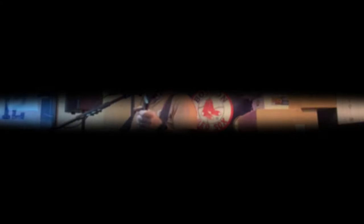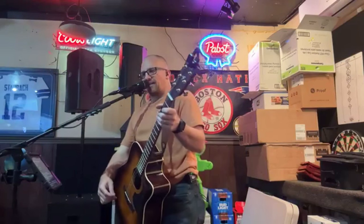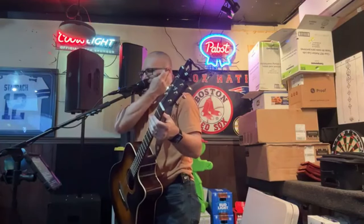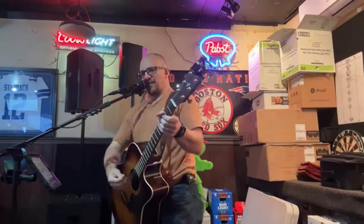Before I get started, I just want to say thank you to Packy's again for having me. It's always a freaking blast playing here, I love them. Everybody give it up for the bartenders and the servers — they're always amazing. Thank you.